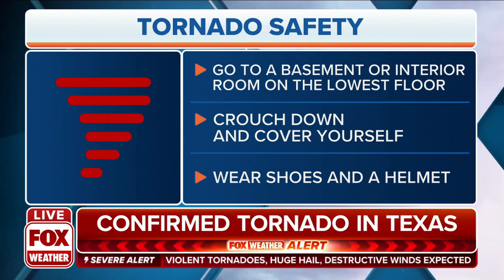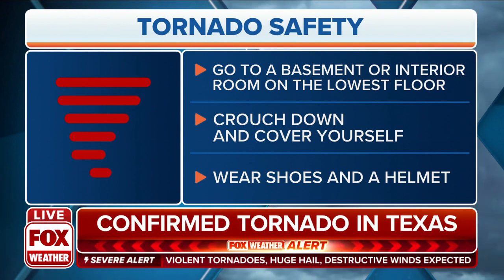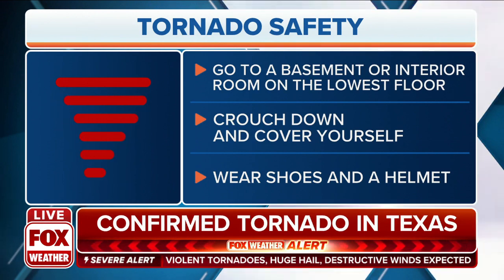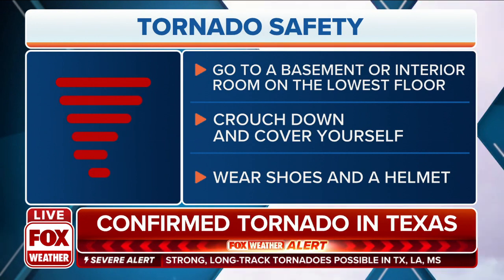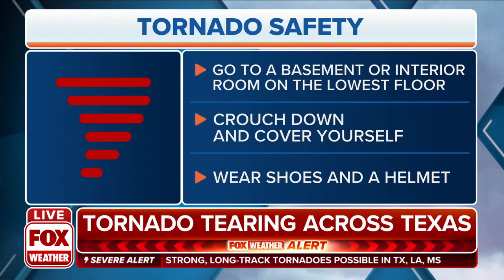For tornado safety, you want to make sure you go to a basement or interior room — the lowest point in your home. Crouch down and cover yourself. If you have no other options, just get as low as possible and put something over you to protect yourself.